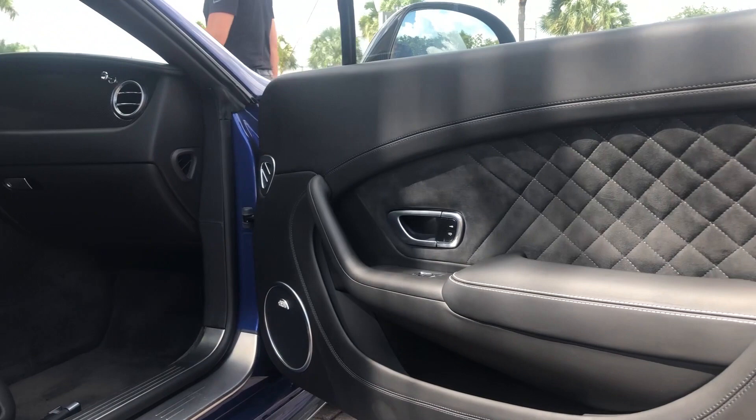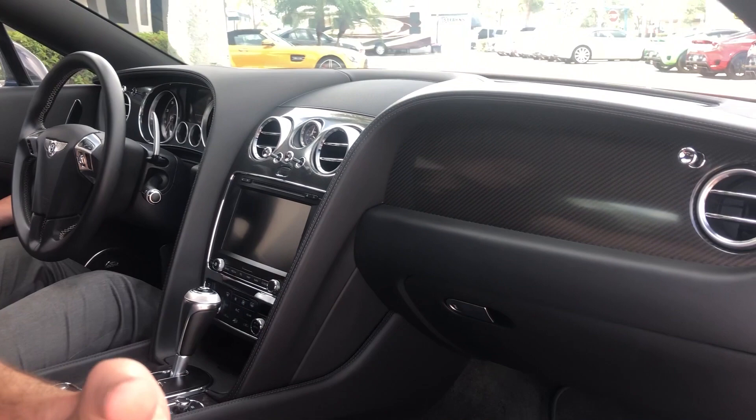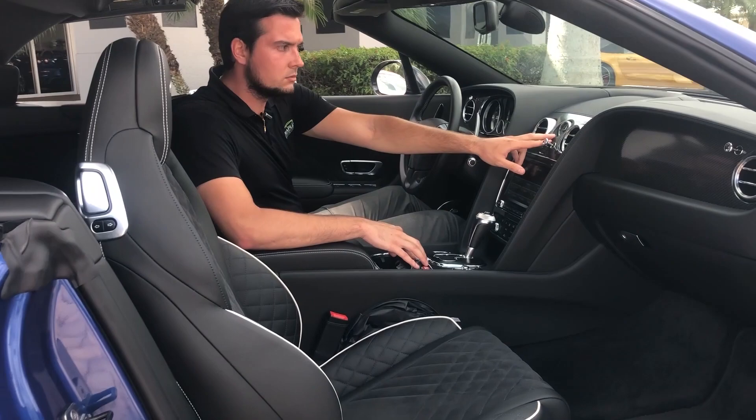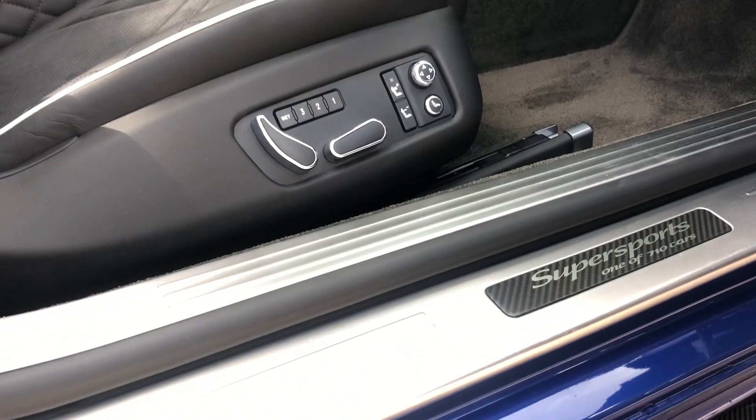Leather is the primary material — you're going to see it going throughout the entire center console, throughout the dash, and in the inserts on the doors. The remainder of the vehicle is all Alcantara, which gives it more of a sporty feel, and you'll see the look of the car with the top down. Coming into the center, you do get the normal Breitling clock that all the Bentleys come with. And if you look into the door sill, you'll see in carbon fiber: 'Super Sports, one of 710 cars.'